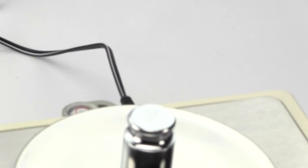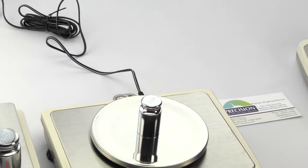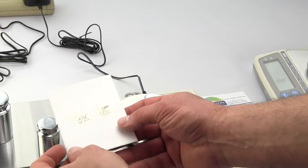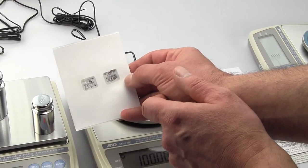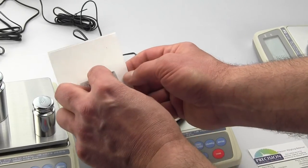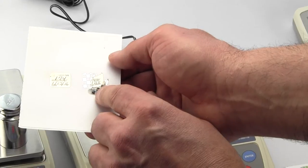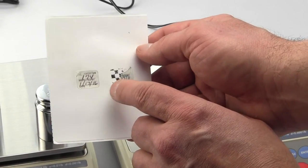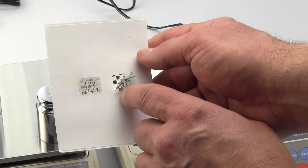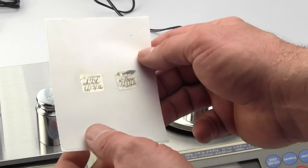They also use pressure-sensitive stickers and place them where the calibration door is. If you try to remove them, the sticker will fall apart and they'll know you've tampered with it. So once weights and measures has put the scale into service, you don't want to fool around with it — they'll be able to tell.